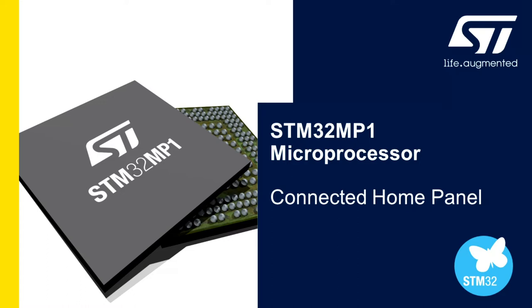Hello. In this short video, we will take a look at a connected home panel application running on the STM32MP1. This demonstration exhibits capability that could be applied to a home security or monitoring system, HVAC control, or a sensor network gateway.